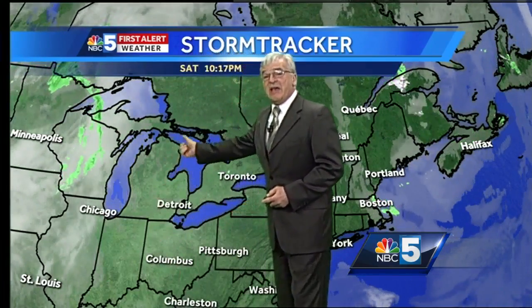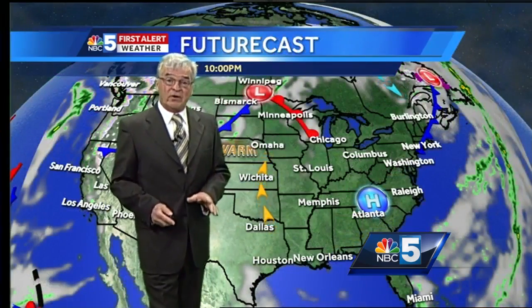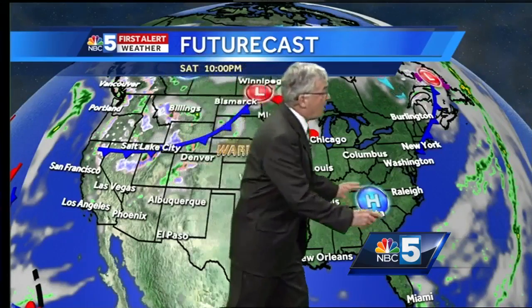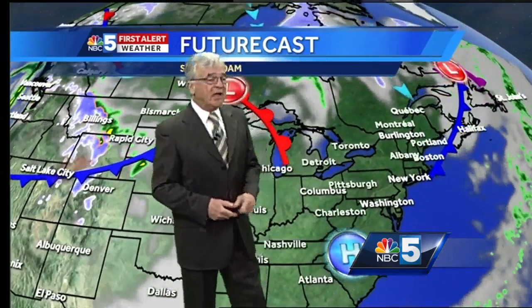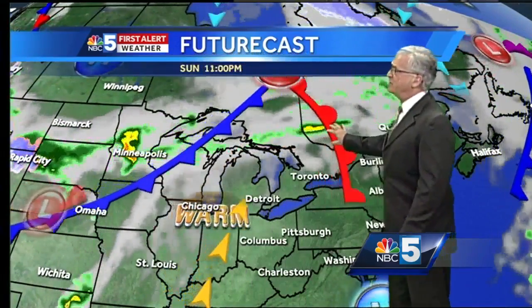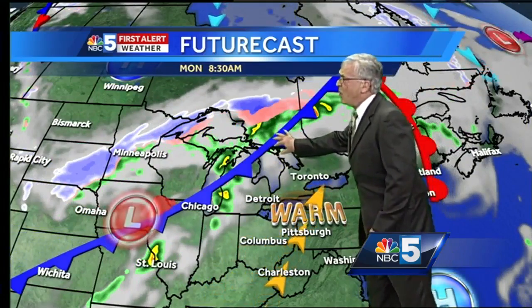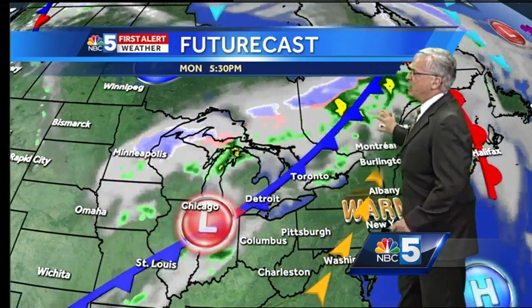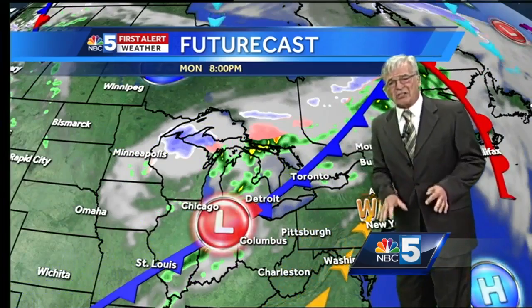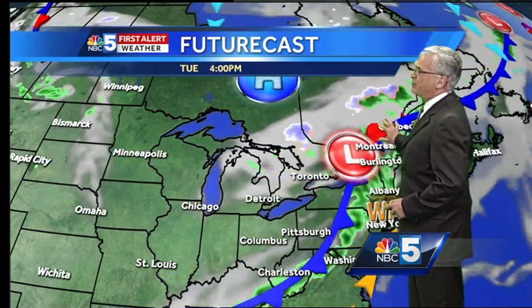We've got clouds to our west. They will be moving in tomorrow night, but these are sort of those beneficial clouds — they signify a warm front. Here's what's going to happen on the map: high pressure gives us a beautiful day tomorrow, then a warm front will be arriving late tomorrow afternoon into tomorrow evening, maybe popping a few sprinkles. But this cold front is going to be sliding toward us as well, though it's going to slow down a bit as we develop a wave of low pressure along it and then push a bit northward.